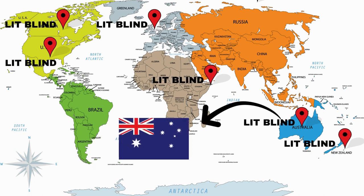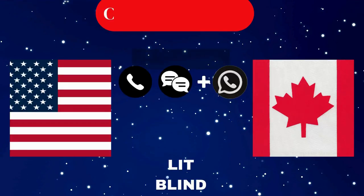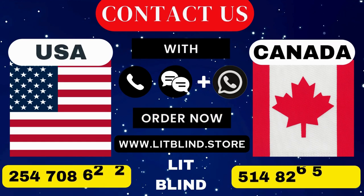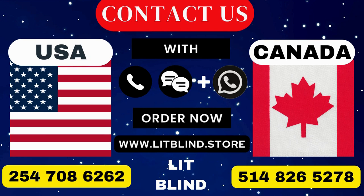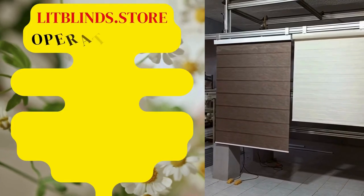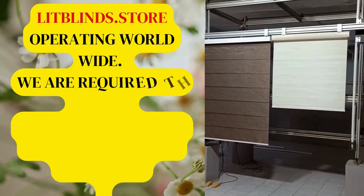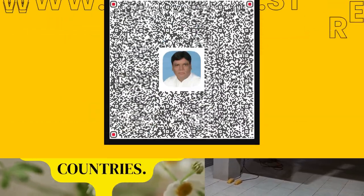Order quickly to save your amount. Contact us: Canada at 514-826-5278, USA at 254-708-6262, or email islipblinds@gmail.com. Lipblinds.store is operating worldwide, and we require skilled installers for window blinds installation everywhere.